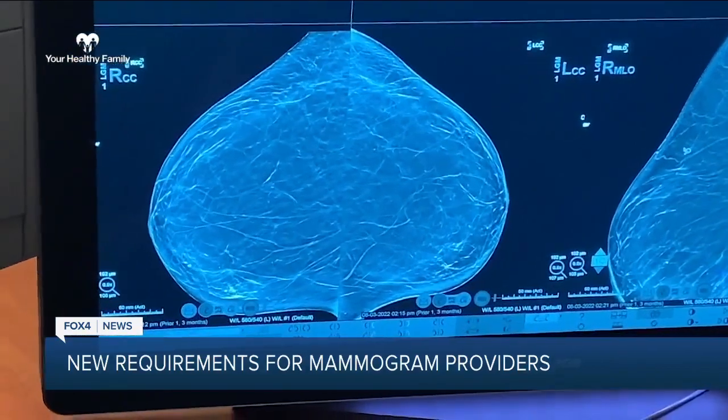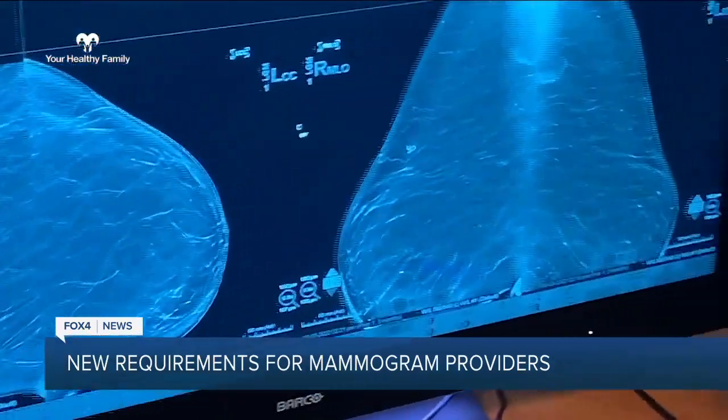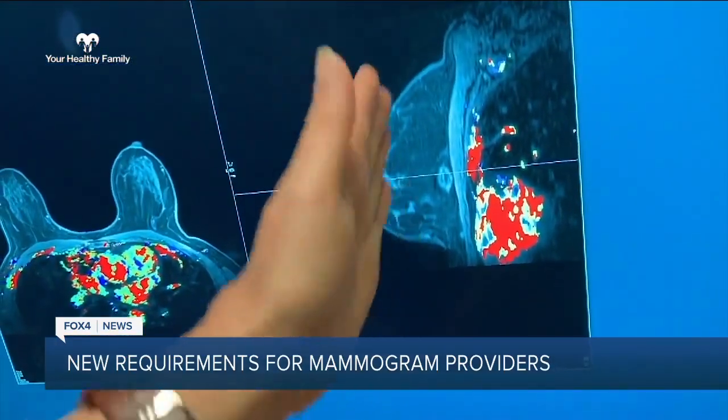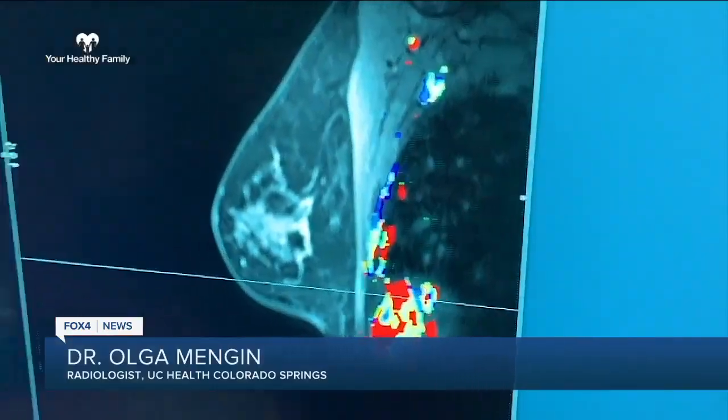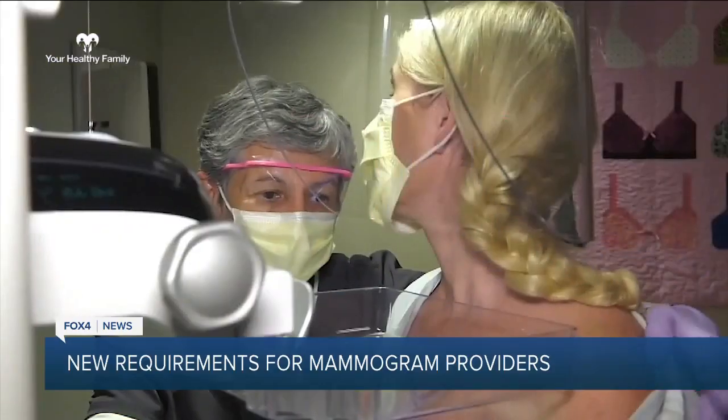One out of ten women are going to get called back from their mammogram. The majority of those women, once we get extra images and possibly an ultrasound, they're done. Just a small percentage of those women are then going to need a biopsy. But even then, the biopsies are mostly benign. So only a small percentage of women who need a biopsy will actually be diagnosed with breast cancer.